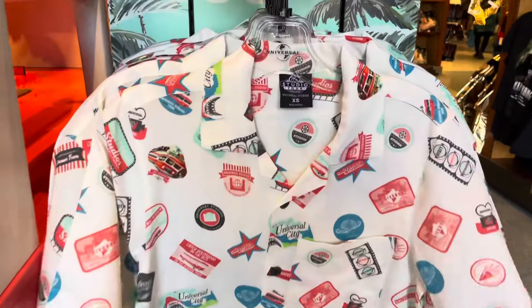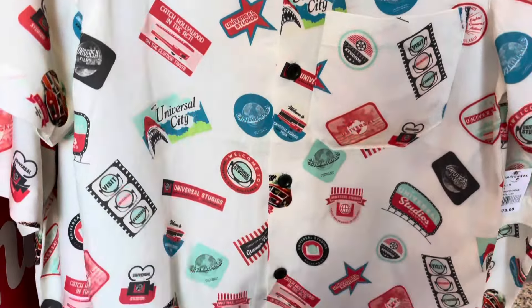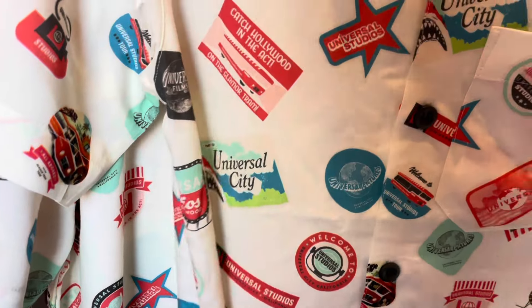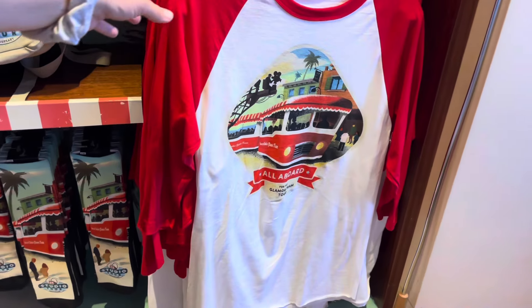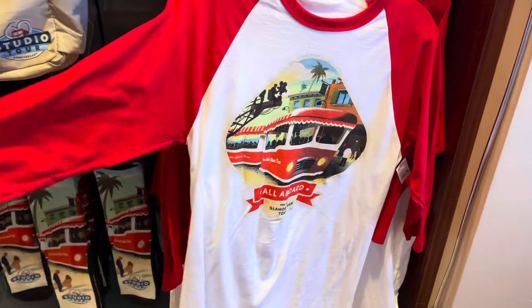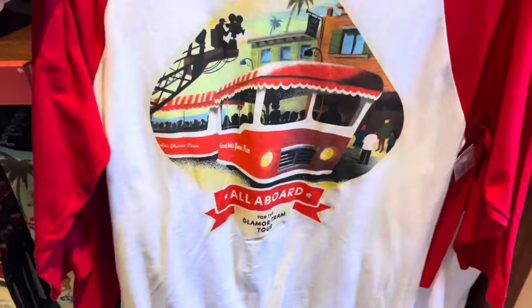There's a button-up shirt for $70 that has the different Universal Pictures logos on it. Keeping with the red and white theme, we have a raglan here — this one is $37.